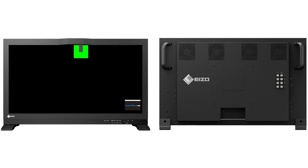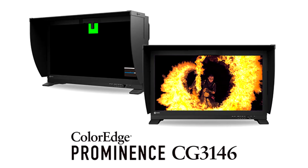EIZO Corporation today announced the release of the ColorEdge Prominence CG3146, a 31.1-inch, DCI 4K, 4096 x 2160, HDR (high dynamic range) reference monitor for the professional post-production and color grading workflow.